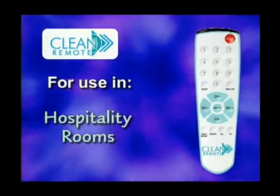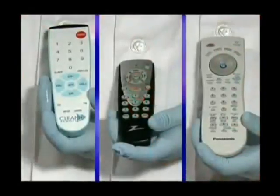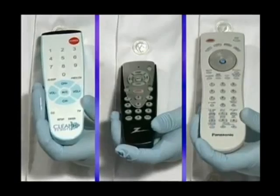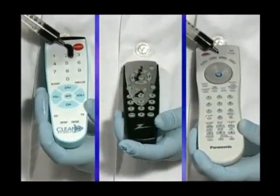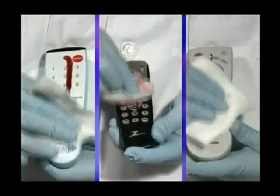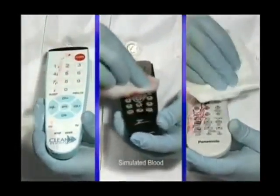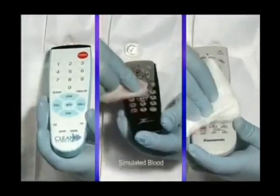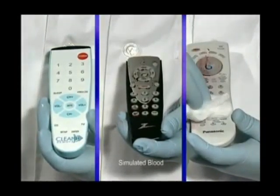In side-by-side testing, the Clean Remote was compared to the Zenith 110, hospitality and healthcare's most frequently used remote, and also a Panasonic TV remote, one of the most popular remotes used in U.S. households. An equal amount of blood was applied to all three remote control surfaces, allowed to dry, and then wiped clean. The results speak for themselves.